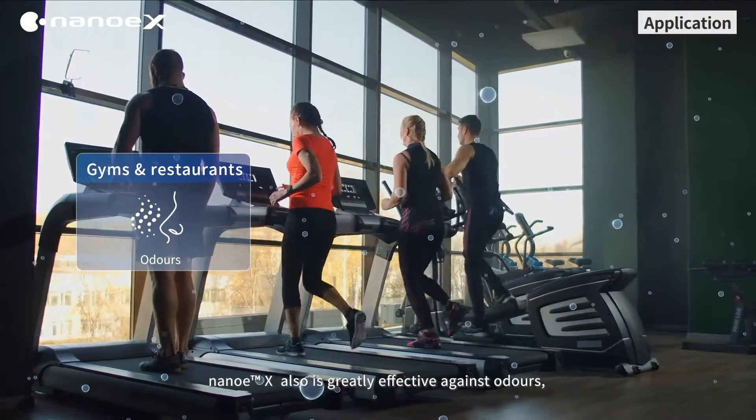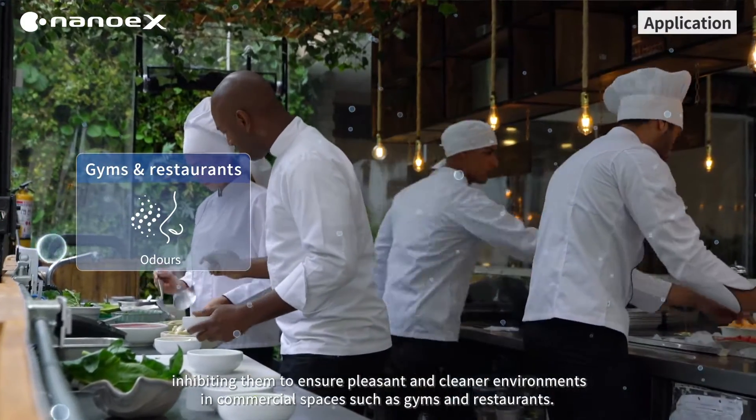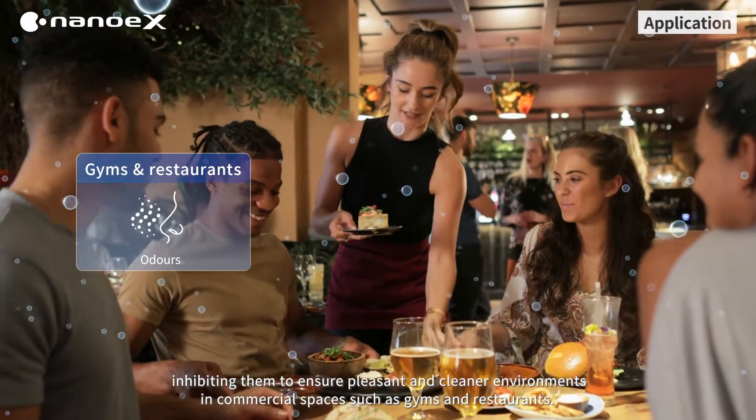NanoEX is also greatly effective against odours, inhibiting them to ensure pleasant and cleaner environments in commercial spaces such as gyms and restaurants.